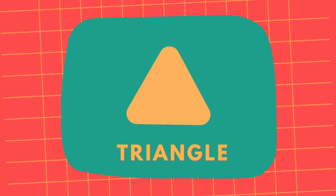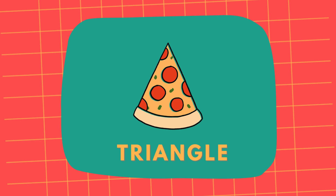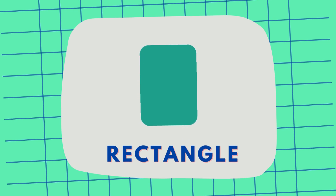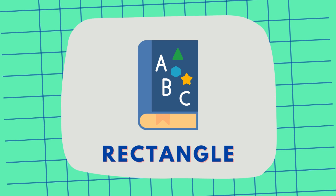This is a triangle, a triangle like a slice of pizza. Triangle. And this is a rectangle, a rectangle like a book we read. Rectangle.